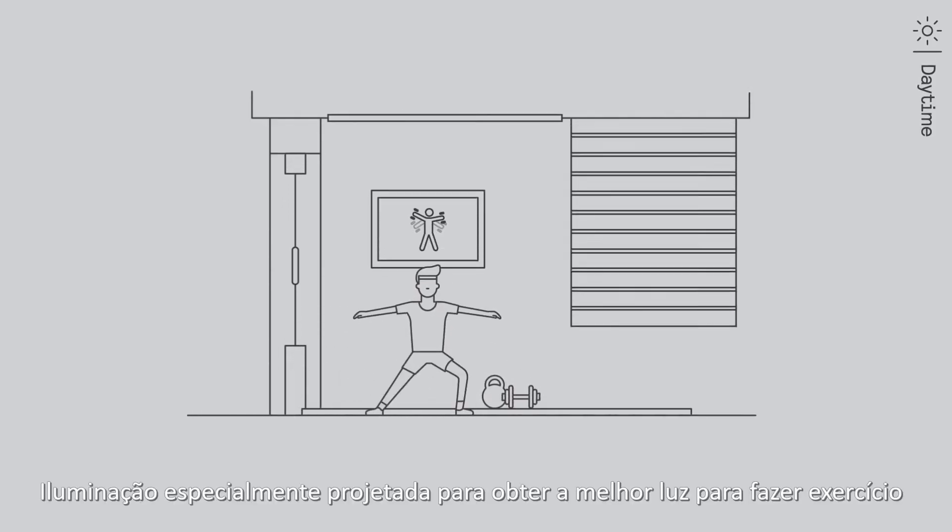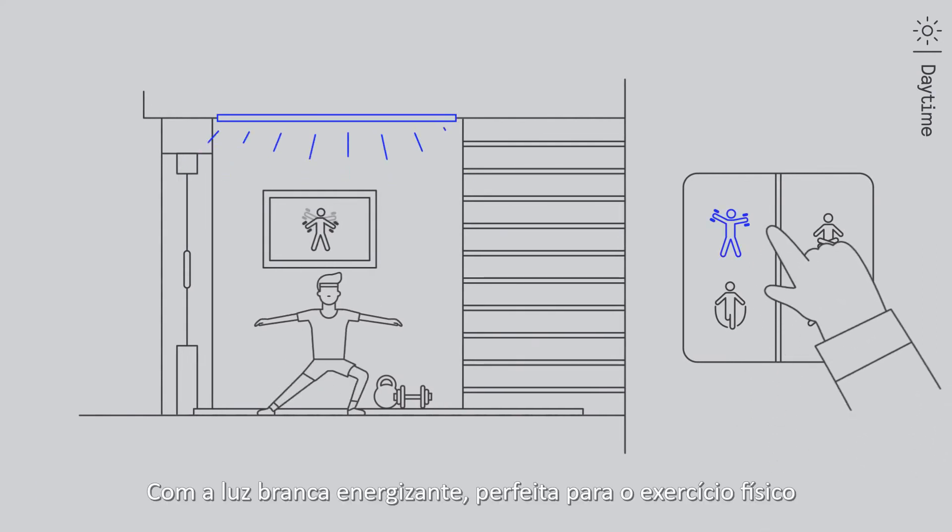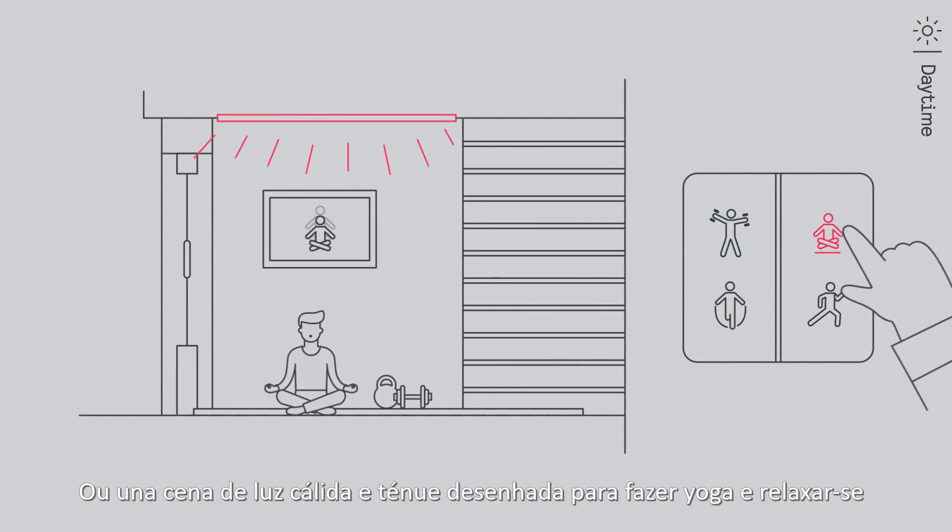Specially designed lighting recipes match the right light with the exercise — energizing white light perfect for a workout, or a warm scene designed for yoga and relaxation.